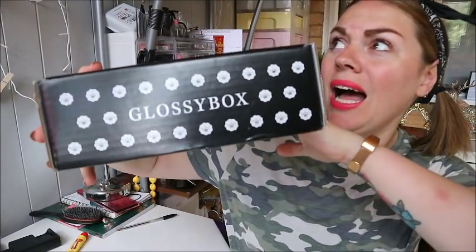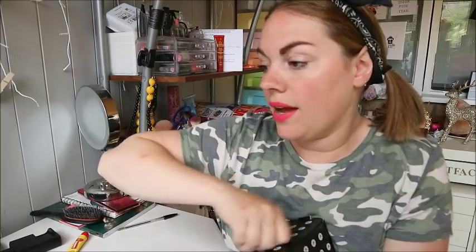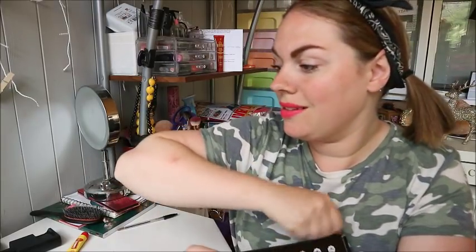Hey guys, welcome back to my channel! Today is a super exciting day because it's Glossybox time. It's a limited edition vegan Glossybox with 10 items that are all vegan and cruelty free. It went on sale on the 27th - I was away so I couldn't unbox mine until now. It's worth over £80 and I'm super excited.